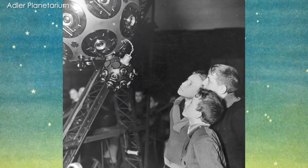The projector was the first of its kind in the Western Hemisphere. We often just kind of boil it down to calling it a star projector, but it did so much more than stars.